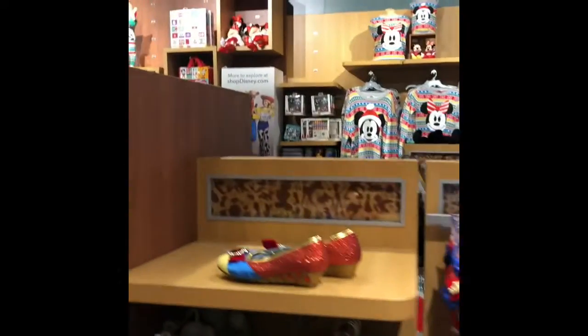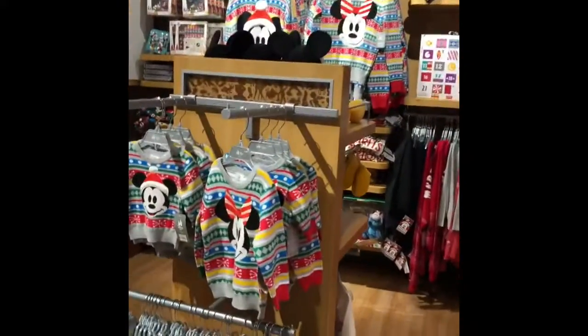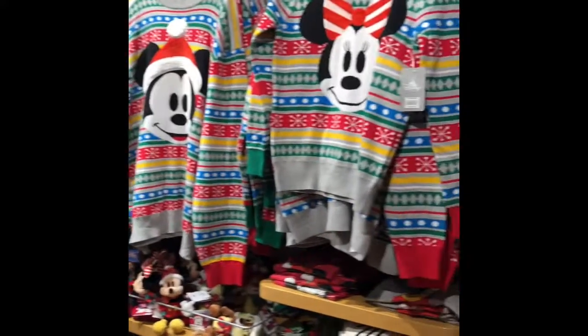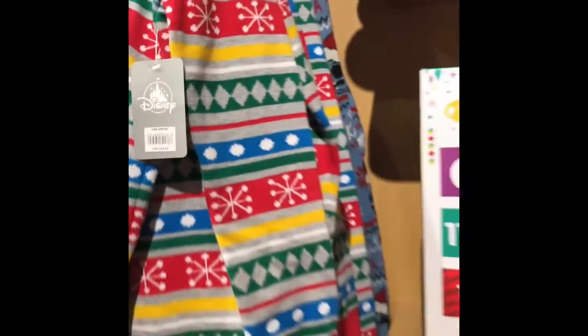Oh my god — I found some Christmas stuff! It is so weird talking in here but it is, in the corner. There's not much but they've got it. They have a Stitch on a shelf — oh my goodness! I've been seeing a lot of YouTube neighbors talking about these Christmas sweaters. The Christmas sweaters are $49.95.